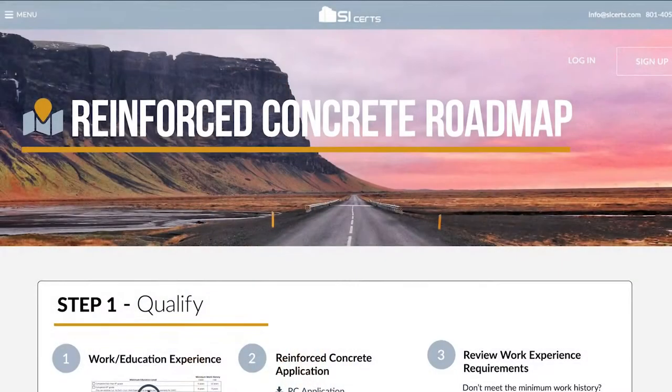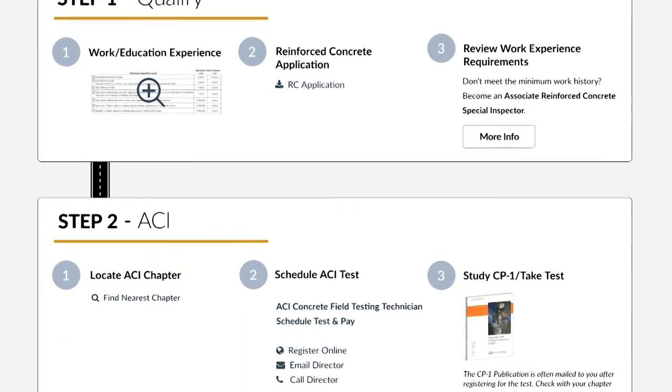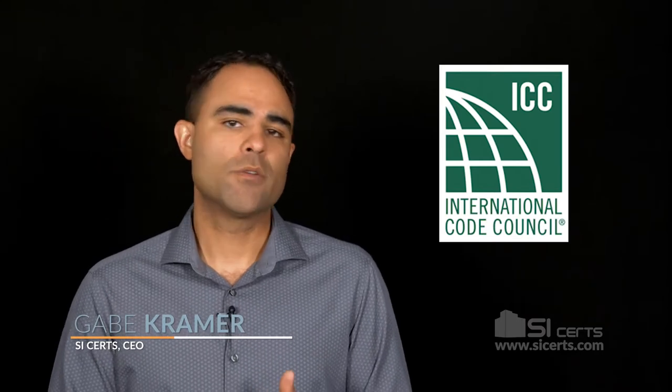We've created a visual roadmap to show you how to become a Reinforced Concrete Special Inspector. The Reinforced Concrete Certification is issued by the International Code Council, ICC — the same organization that publishes the International Building Code, the IBC.